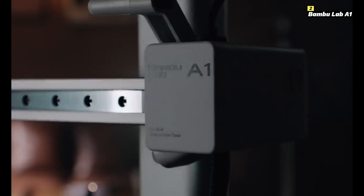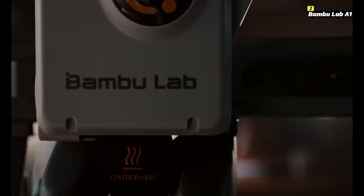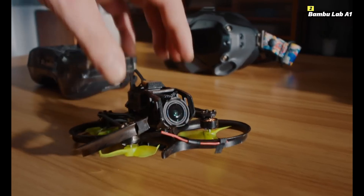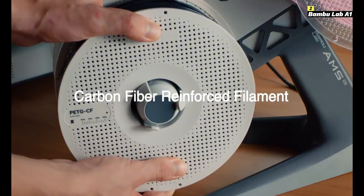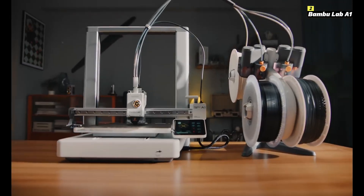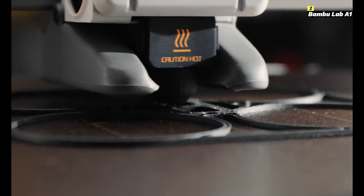Number 2 on this list is Bamboo Lab A1. The Bamboo Lab A1 stands out as one of the most innovative and advanced 3D printers of 2025, designed to cater to professionals and hobbyists seeking speed, precision, and reliability. Known for its AI-powered printing system, the A1 incorporates intelligent features like real-time error detection, print recovery, and automatic filament management, ensuring a seamless and frustration-free printing experience.